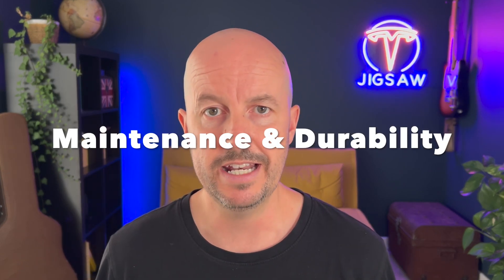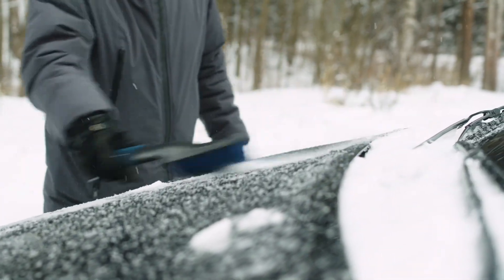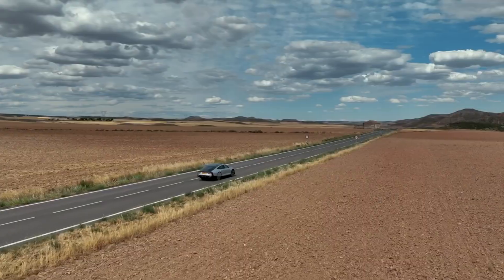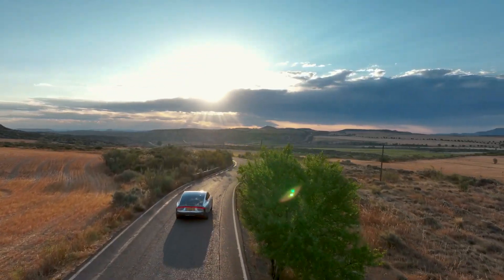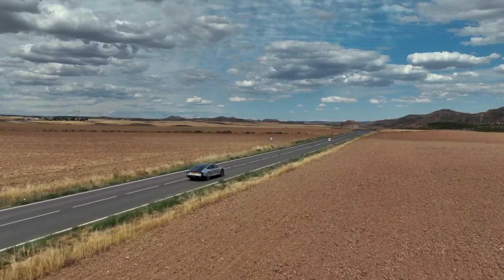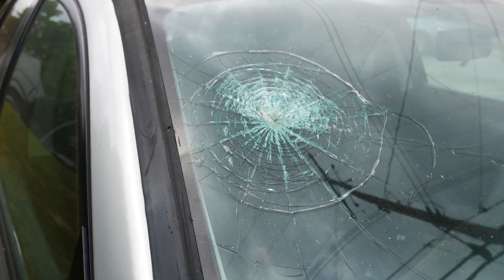Maintenance and durability. Solar panels on a vehicle would be exposed to harsh environmental conditions including temperature extremes, rain, snow and debris, leading to increased maintenance requirements and reduced durability. The added complexity might also impact your car insurance — if you get a cracked solar panel, just like a damaged windscreen, your insurance company will likely foresee that risk and increase your premium.